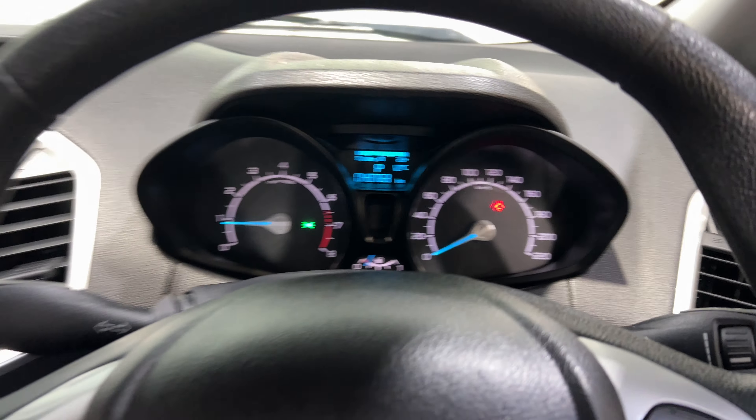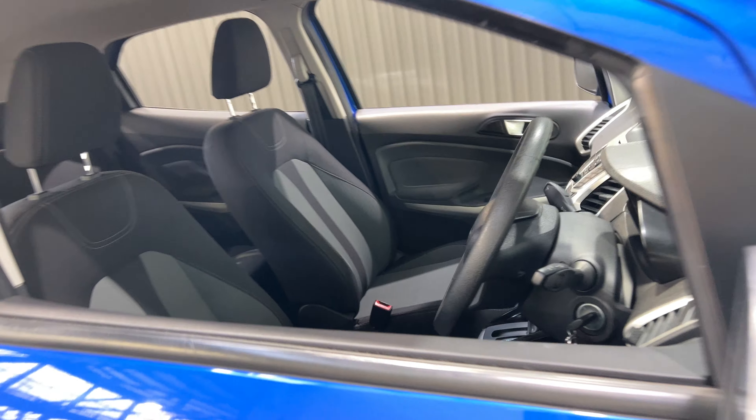The car has travelled 48,000 kms on the clock. It comes with two sets of keys and a full set of books.